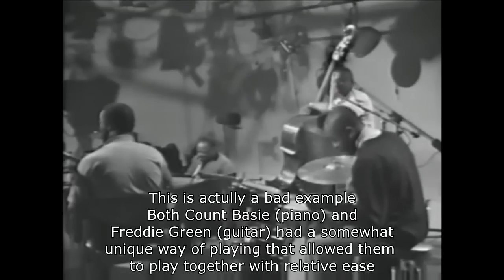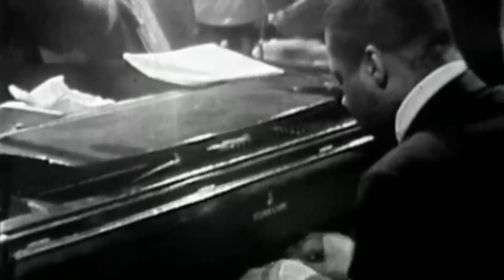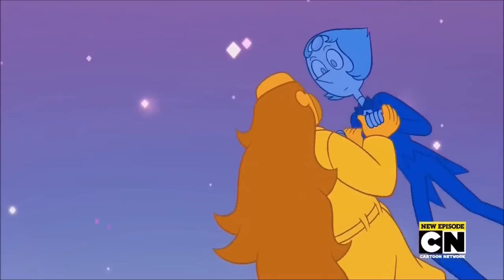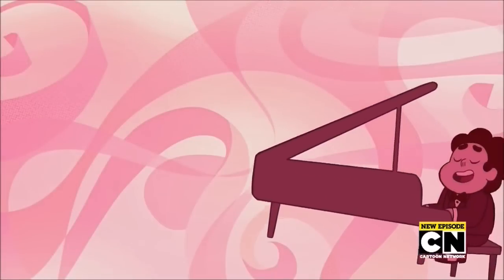Long story short, if the piano player likes the chords to go in one direction and the guitar wants them to go in the other, the two kind of clash. More often than not, you either have the piano or the guitar playing. When I played in combos and bands, the guitar player and I would agree on when we were playing and when we'd sit out — kind of like we were divorced parents and the music was our child.